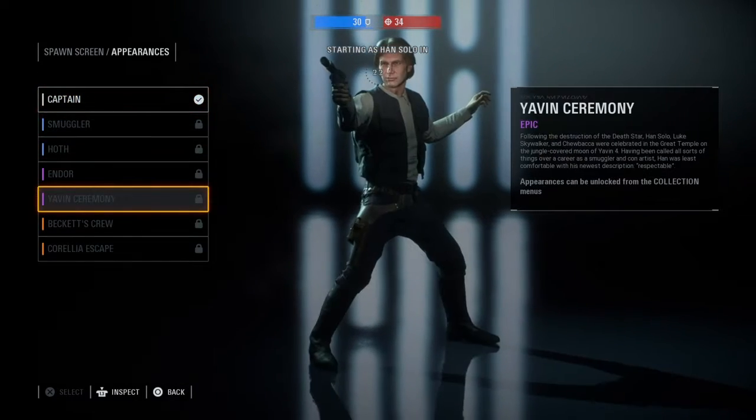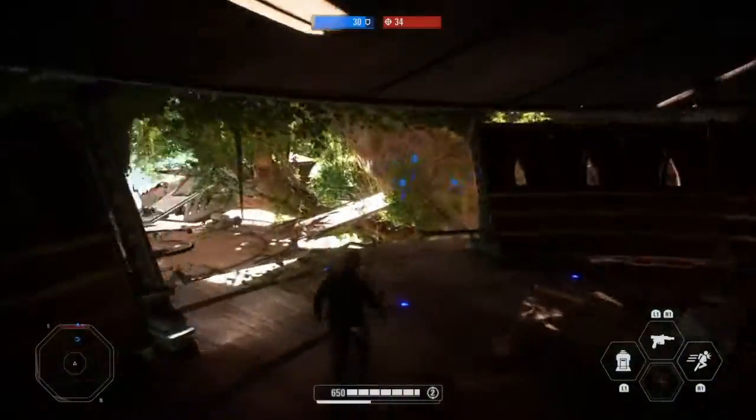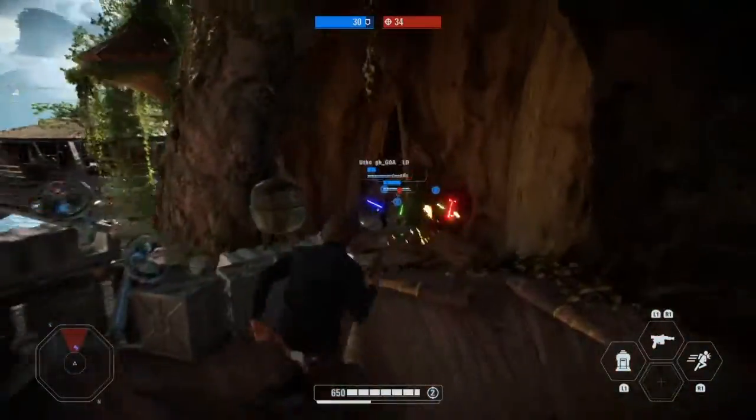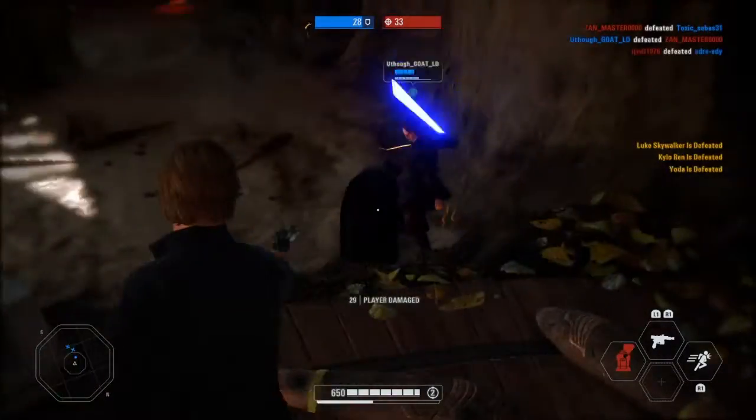Now we're going to the Fortnite Battle Royale v20.10 April 12th hotfix. The hotfix brings some returning tools to the fight, and speaking of fight, get ready for the Battle for Condo Canyon.